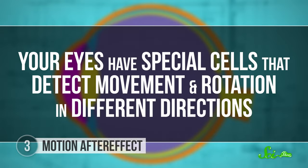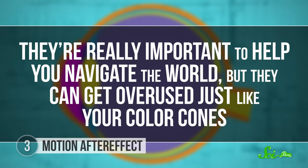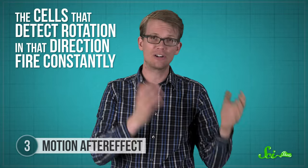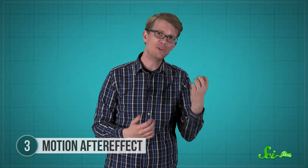A little spinny? The motion after effect is the motion version of the magenta rectangle from before. Your eyes have special cells that detect movement and rotation in different directions. They're really important to help you navigate the world, but they can get overused, just like your color cones. Scientists think that's what happens when you watch the spiral. The cells that detect rotation in that direction fire constantly, while the ones for the rotation in the other direction aren't doing much at all. The firing cells were exhausted by the time I showed back up on the screen, so they probably couldn't respond well enough to match their neighbors and tell your brain that I wasn't rotating. So your brain assumed I started rotating the opposite way the spiral was.